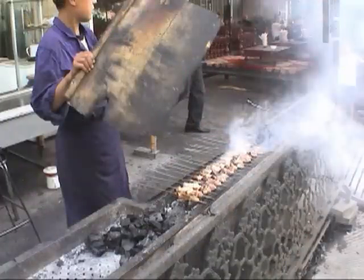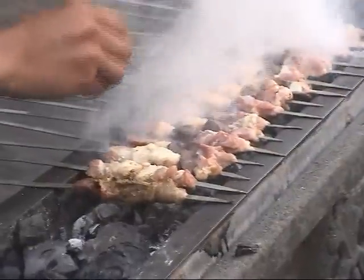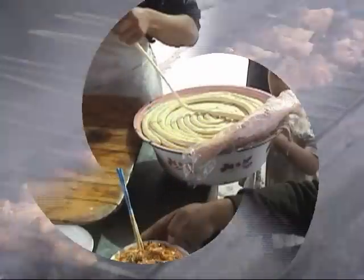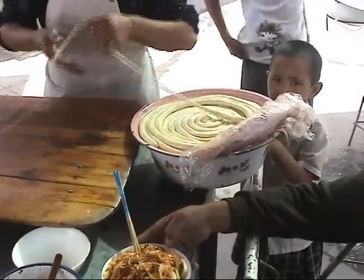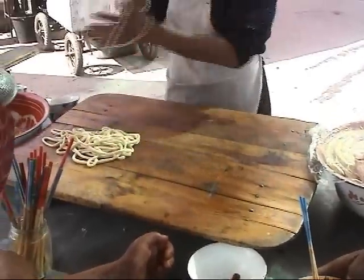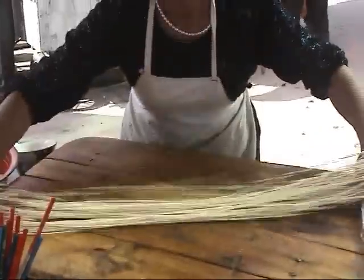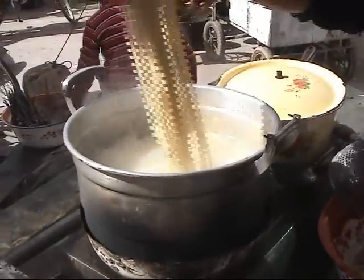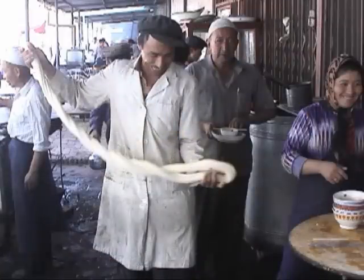I am hungry already — let's have some shish kebabs. And stretched noodles. Well, that noodle is not bad, but let's see how the noodle masters do it.